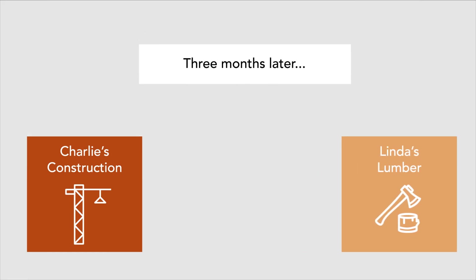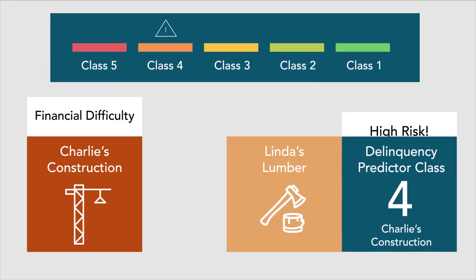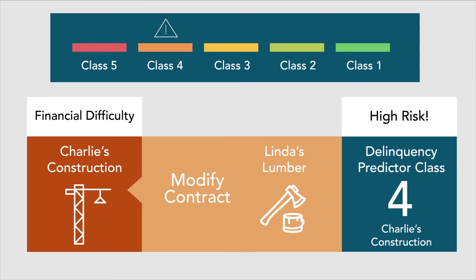Three months later, Charlie begins having financial difficulties. If Linda is monitoring Charlie's business credit scores, she will be alerted to the change in Charlie's Delinquency Predictor class. Armed with that information, Linda can take action to help minimize her risk and may modify the contract to help protect her company finances against Charlie's slow payments.